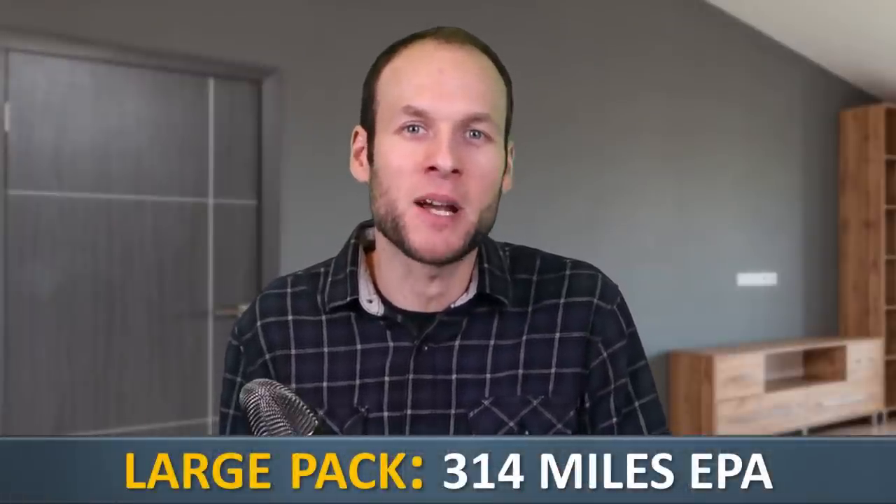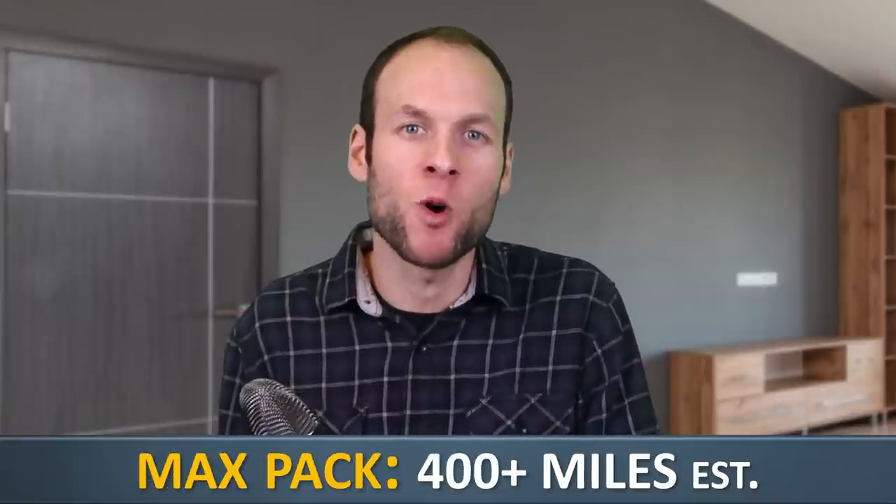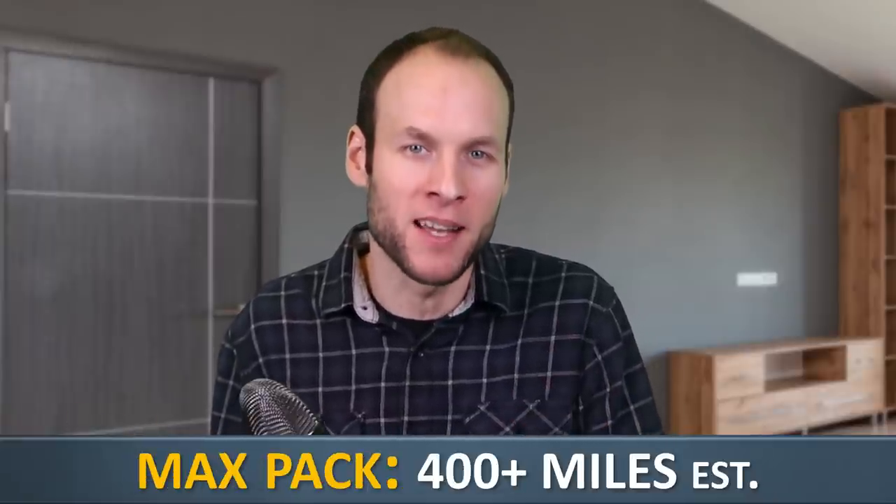When the Rivian R1T is equipped with the large battery pack, it can travel an EPA estimated 314 miles on a single charge. And with the max pack — that larger 180 kilowatt hour battery pack — the Rivian R1T should be able to go over 400 miles on a single charge.